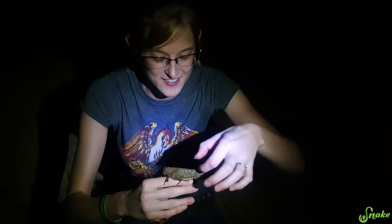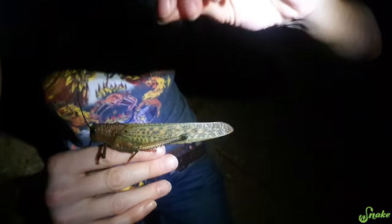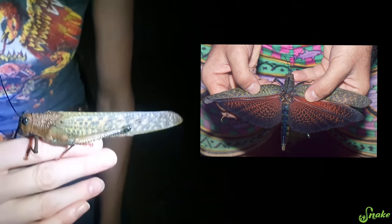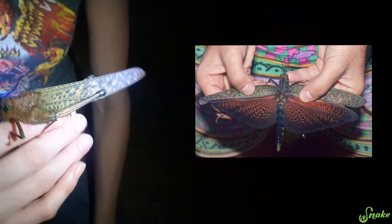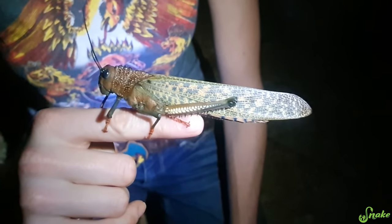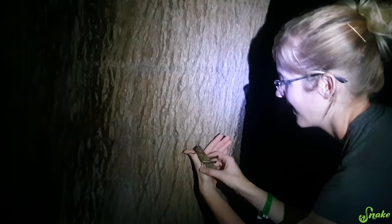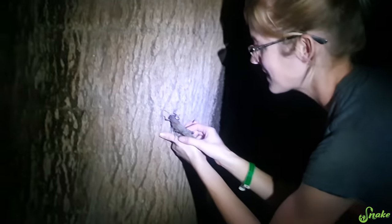They're called the giant red-winged grasshopper because underneath this outer layer of their wings, once it opens up — and I don't know how to make them open it up — they have bright red under parts of their wing. They are gorgeous in so many ways. I kind of want to put him on my face just to show how big he really is. Look at that — that's how big they are. He's huge! All right, Benjamin, here you go. Thanks for being a good sport.